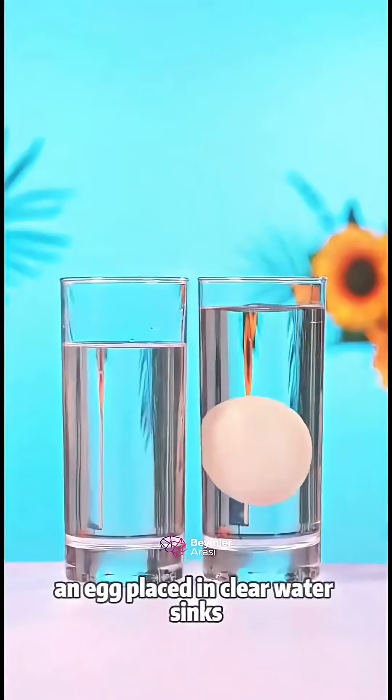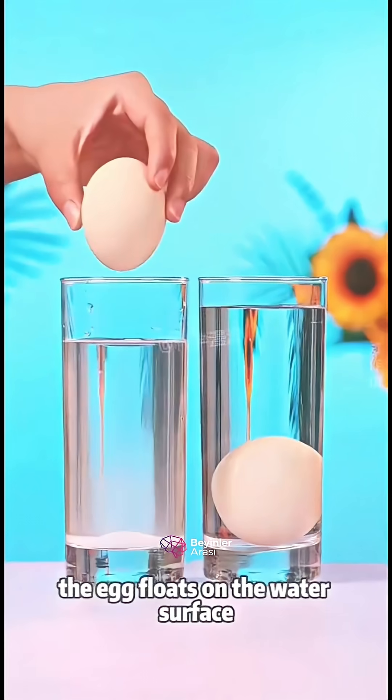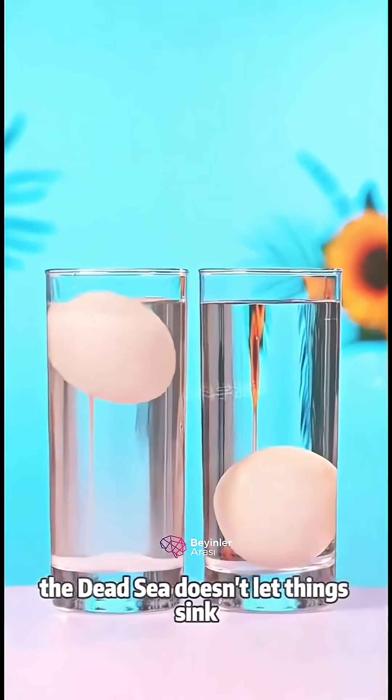An egg placed in clear water sinks. Add a little salt to the cup, stir with chopsticks, put the egg in — the egg floats on the water surface. This is the secret of why the Dead Sea doesn't let things sink.